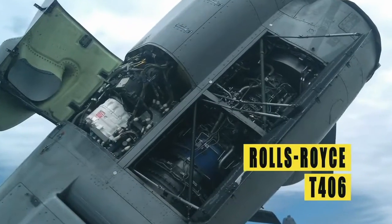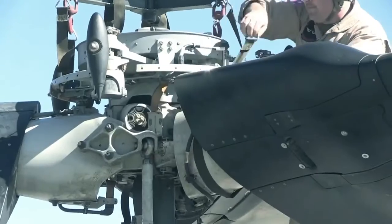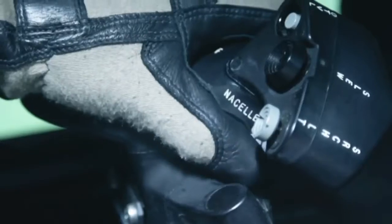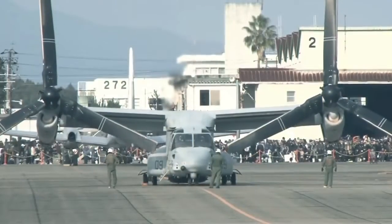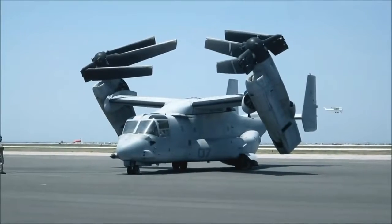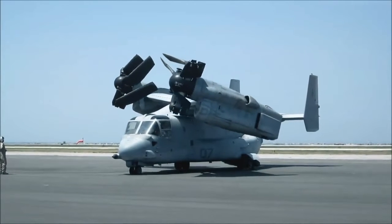Two Rolls-Royce T-406 engines are housed in pivoting nacelles at opposite ends of the wing. During takeoff and landing, the main rotors operate according to the helicopter scheme, so the gondolas stand upright. In horizontal flight, the propellers work as pulling, and with some maneuvers they are able to work as pushing. The gondolas can rotate almost 98 degrees. To reduce dimensions during parking, transportation, or storage, the wing turns and the propellers fold.